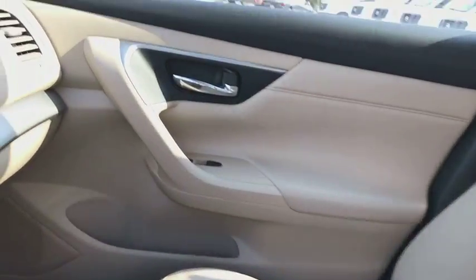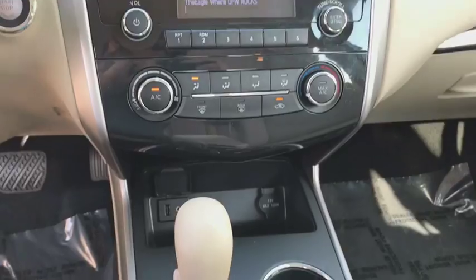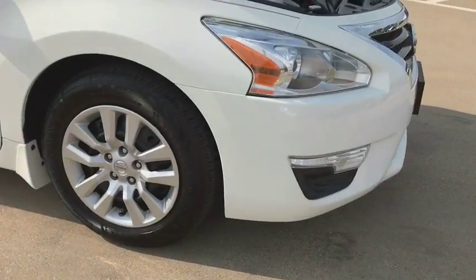AM FM stereo radio, rear defrost, power windows, trip computer, passenger airbag, security system, power door locks. This vehicle is Carfax certified one owner and qualifies for the Carfax buyback guarantee.